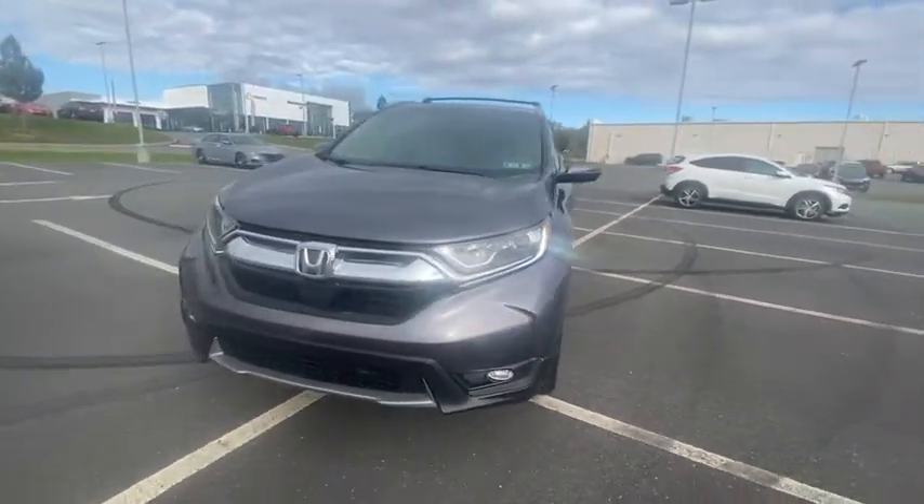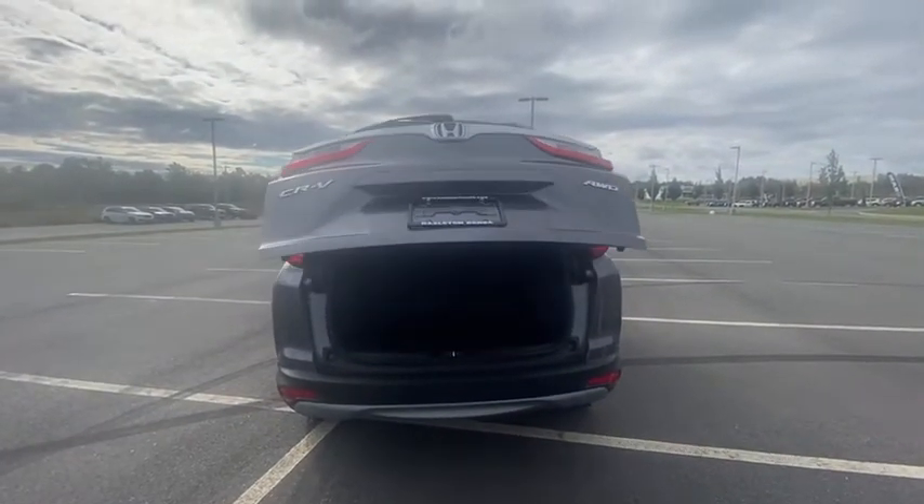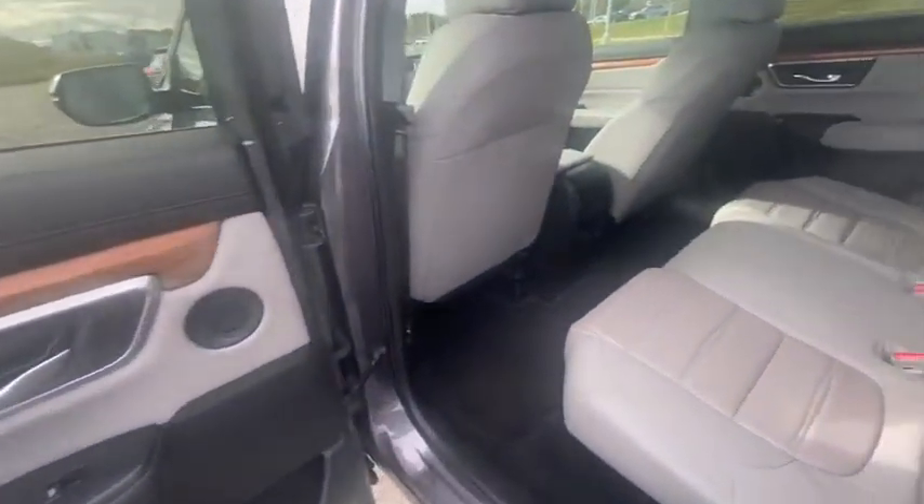Traction control, power passenger seat, power liftgate, dual airbags, air conditioning, power steering, alloy wheels, four-wheel disc brakes, eight speakers, and rear window defroster.